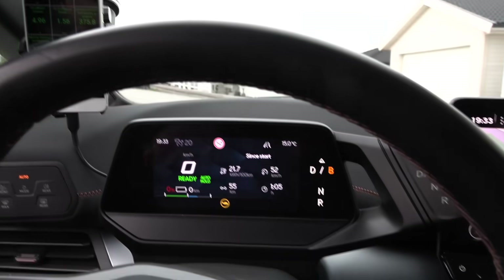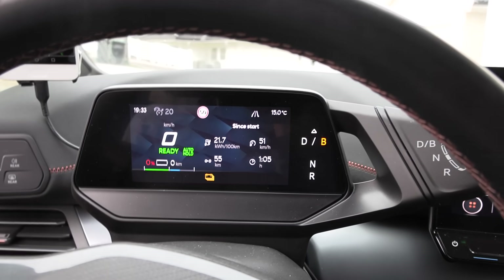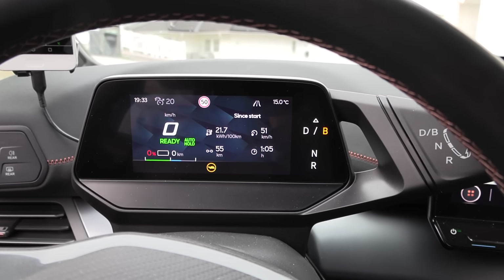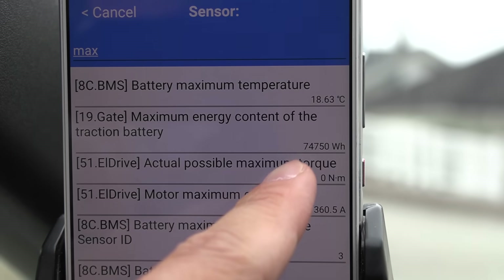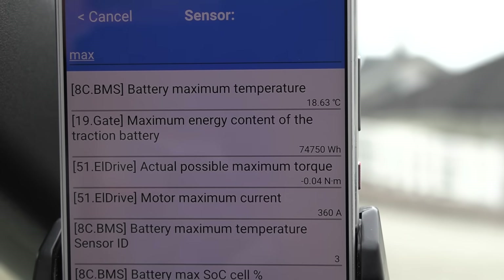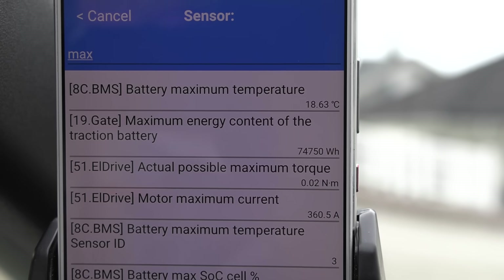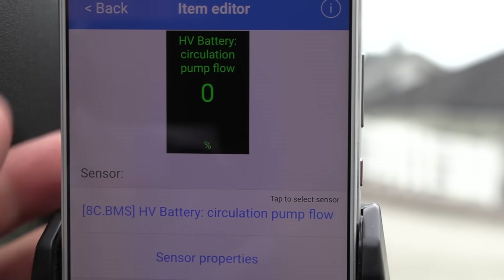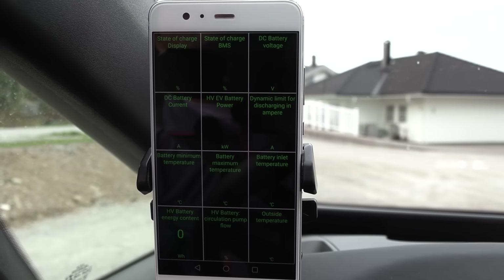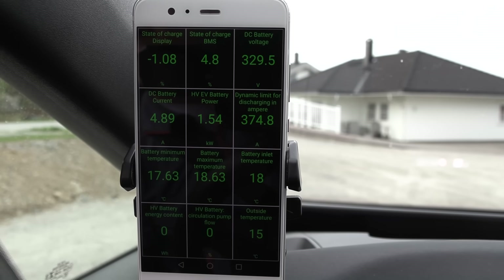Even if we let the car sit at this level, it shouldn't hurt too much because we're still at 5% real — there's always a buffer. If you're stranded overnight it won't kill the battery, but it's not optimal. Looking at the remaining energy, it claims the max energy content is 74.7 kilowatt hours — so the BMS may now know the max. We haven't hit the minimum many times though, so I'll plug it in now at minus 1% and do an 11 kilowatt slow charge overnight.